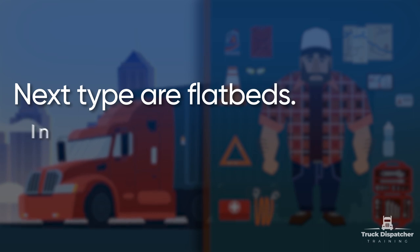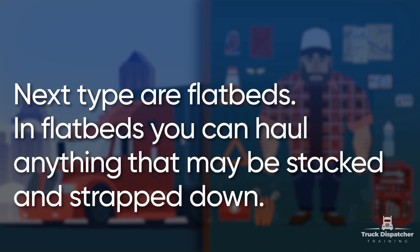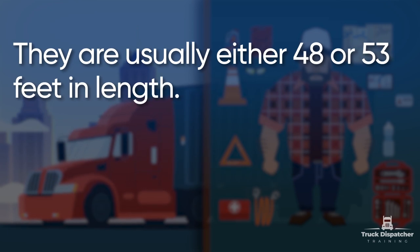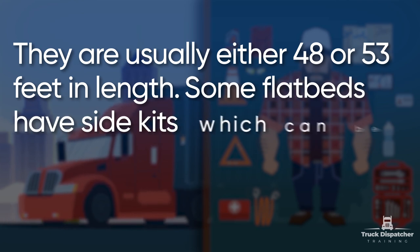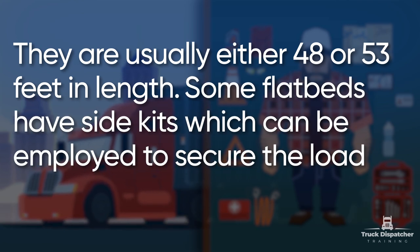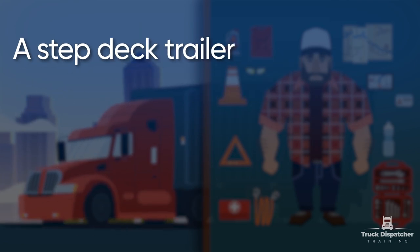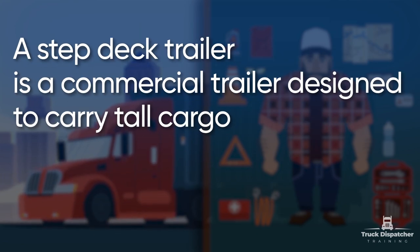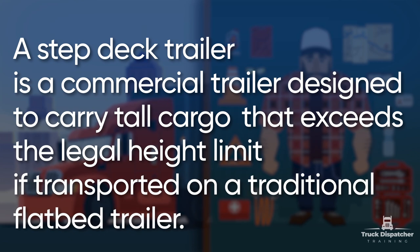The next type is flatbeds. In flatbeds, you can hold anything that may be stacked and strapped down. They are usually either 48 or 53 feet in length. Some flatbeds have side kits which can be employed to secure the loads or for holding goods such as grain. A step-deck trailer is a commercial trailer designed to carry tall cargo that exceeds the legal height limit if transported on a traditional flatbed trailer.